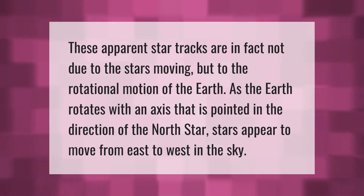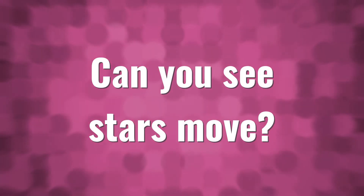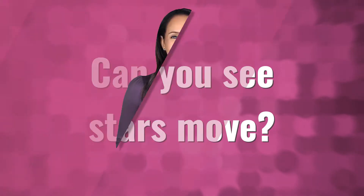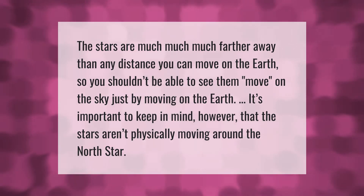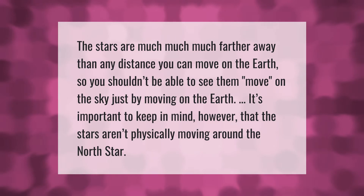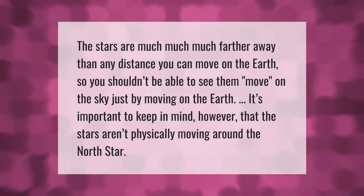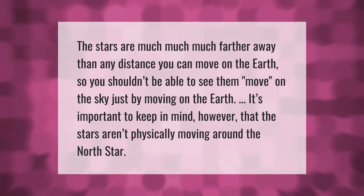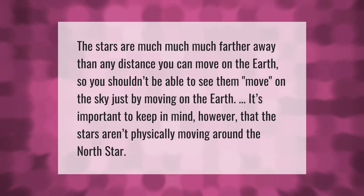The stars are much, much farther away than any distance you can move on the earth, so you shouldn't be able to see them move on the sky just by moving on the earth. It's important to keep in mind, however, that the stars aren't physically moving around the north star.